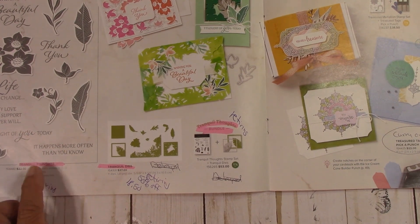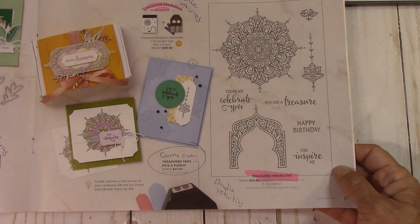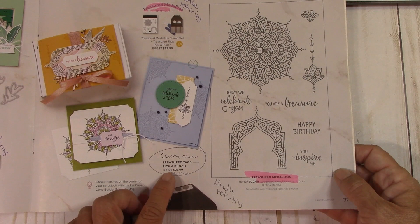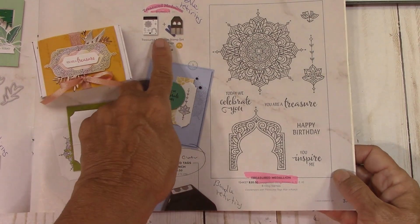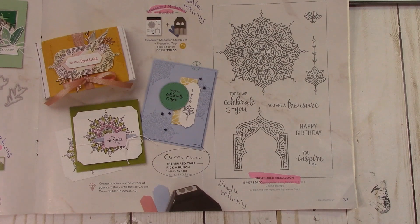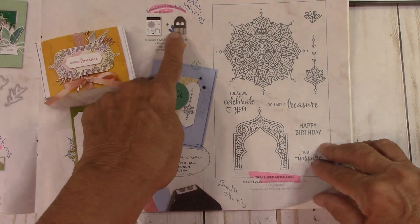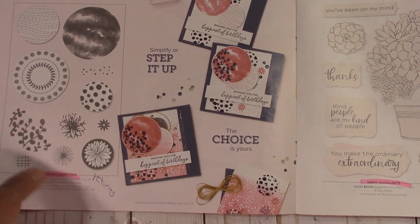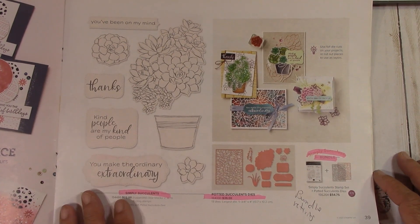Tranquil Thoughts is retiring and the dies are 50% off at $18.50. Treasure Tags — the Pick a Punch is carrying over, but the bundle is going to retire. I think they're retiring the treasured medallions — yes, that's retiring but the punch is staying. Circle Celebrations is retiring. Simply Succulent — the bundle is retiring but it's going to be carried over.